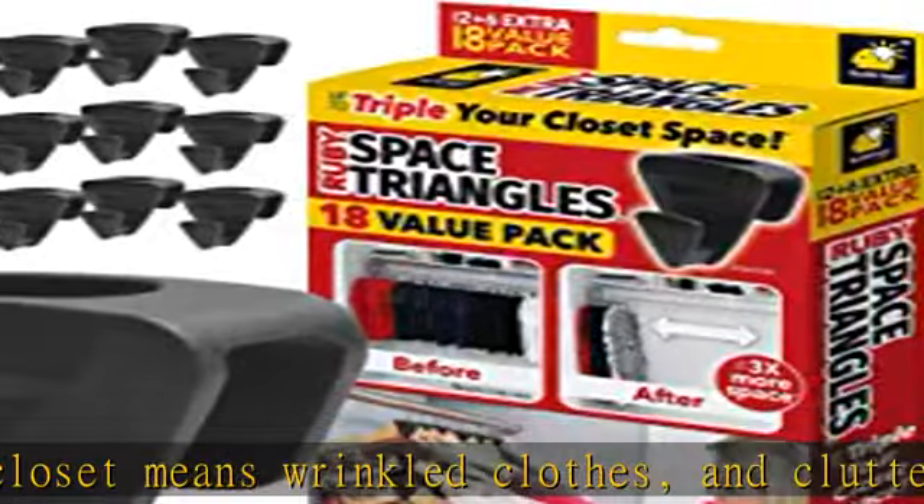Chain six or more clothes hangers — cascade hangers with Ruby Space Triangle clothes storage organizer hooks by vertically daisy chaining six or more shirts to create even more space. Works with all types of hangers.